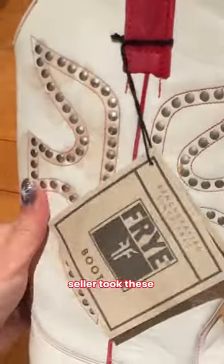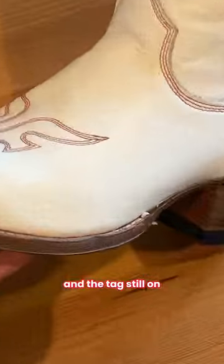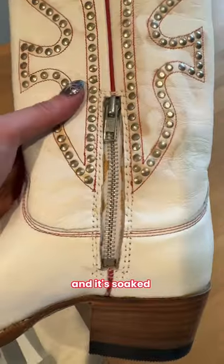My guess is the seller took these photos before a bunch of wood stain was spilled on the box and boots. A bit disappointing because they're brand new and the tag's still on. My mom helped me remove the bad parts, but as you can see, it's still pretty obvious and it's soaked a bit in the zipper.